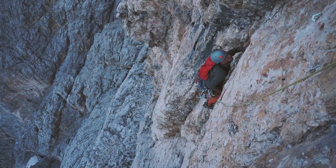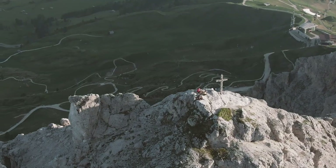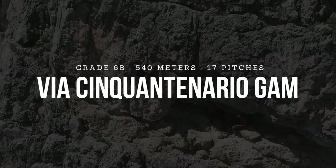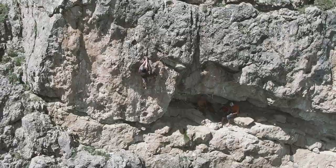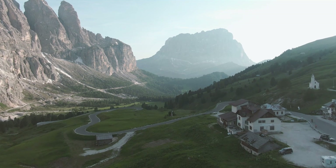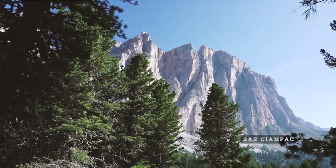If you're looking for inspiration for which specific multi-pitch rock climbs to do in the Italian Dolomites, then stay tuned. In this video I'll introduce you to Via Cinque d'Antonio Gam, an absolutely impressive 540 meters, 17-pitch so-called sport climb in the Italian Dolomites. This magnificent adventure is located on Sashampak near Paso Gardena.